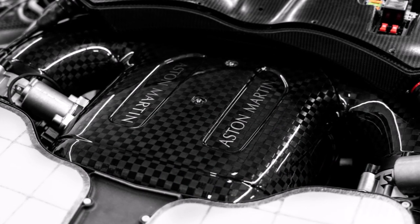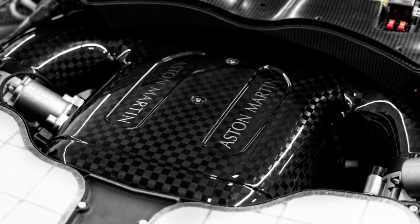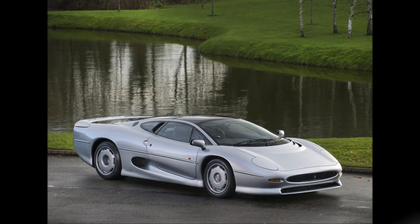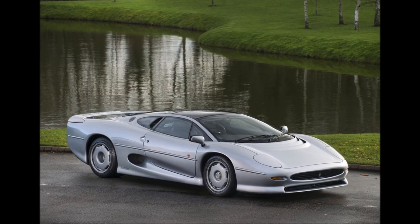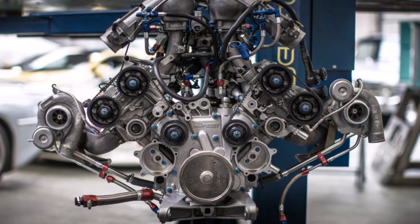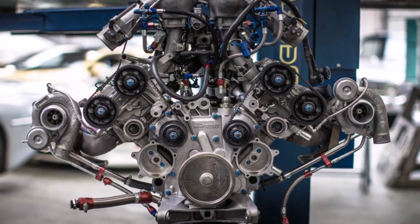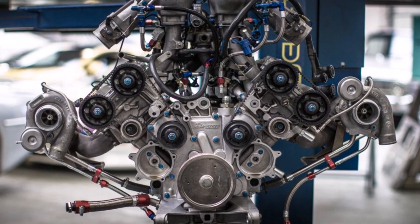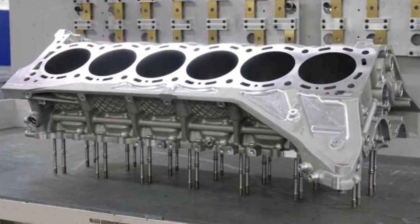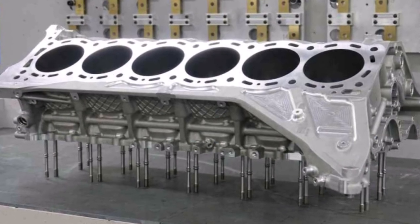He was thinking about using a turbocharged V6 engine or a naturally aspirated V12 — actually the same question as 30 years ago with the Jaguar XJ220. The V6 itself is much smaller and compact, but because it's turbocharged it needs additional piping and a lot more cooling. So Newey decided for a high-revving naturally aspirated V12.